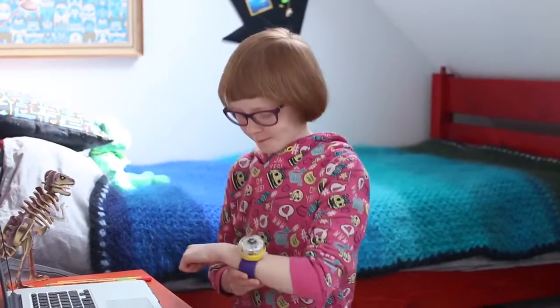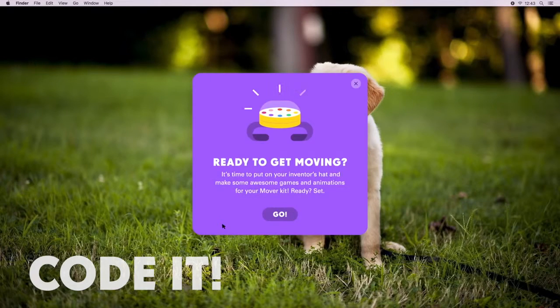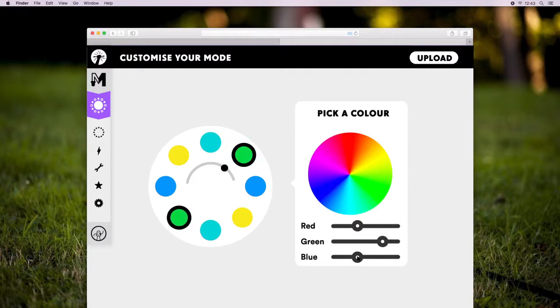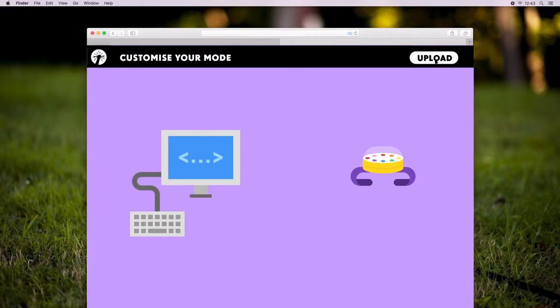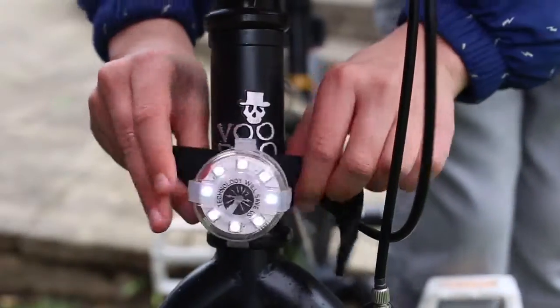It is the first active play wearable kids make and code themselves. It has motion sensors, a compass, and rainbow lights that respond to kids moving and being active. We designed it to be portable, responsive, and open-ended.